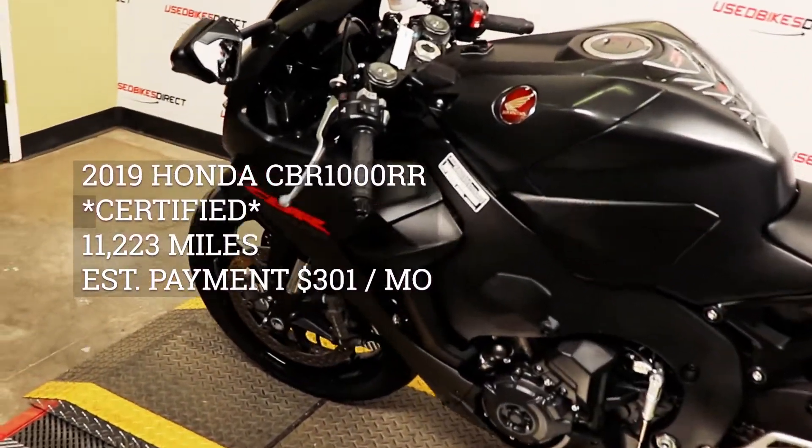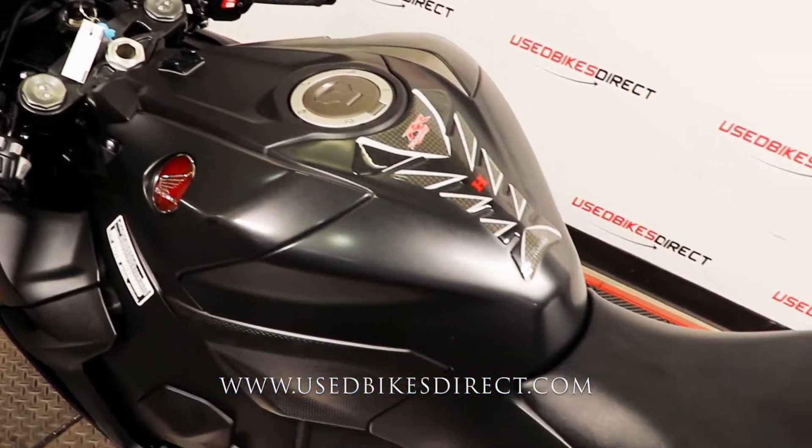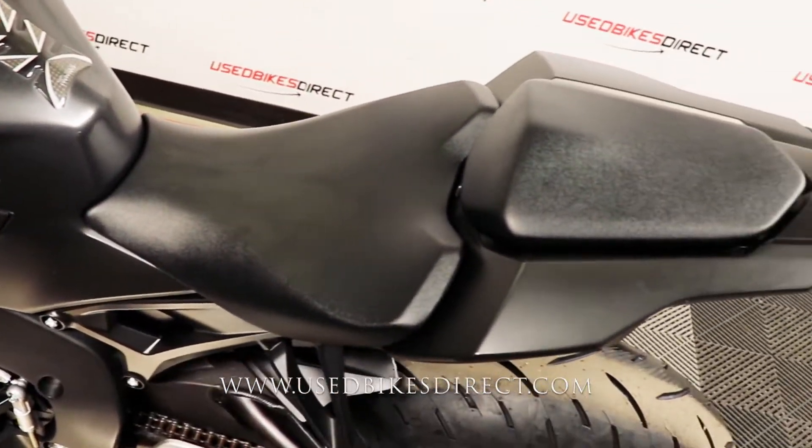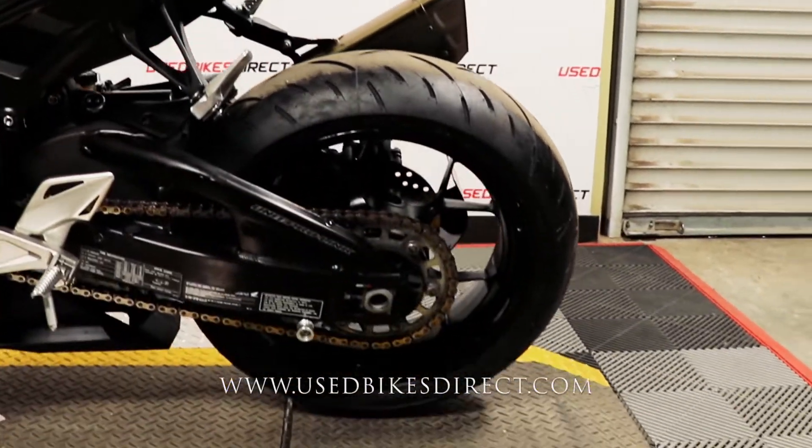Hey you guys, Nick again from UsedBikesDirect, checking out this 2019 CBR1000. Hop on the website, UsedBikesDirect.com to see those detailed photos and specs. Give us a call with any questions at 866-576-2453.